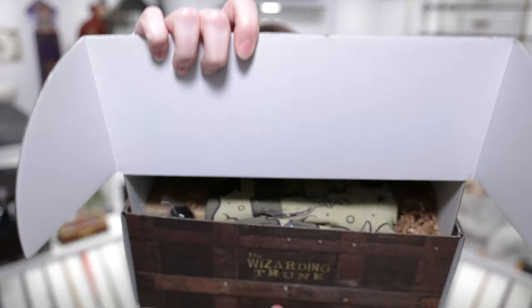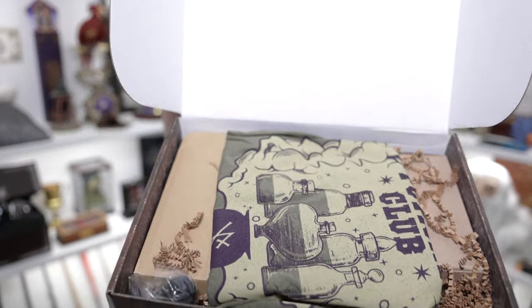I have not opened a box in weeks and I am way too excited. There's a shirt on top and it's like green, which is already really exciting because we don't get a lot of green shirts. So that's what I'm going to pull open first.